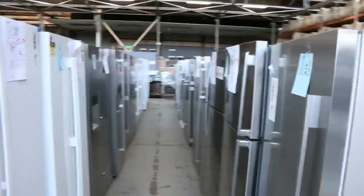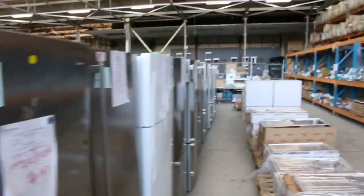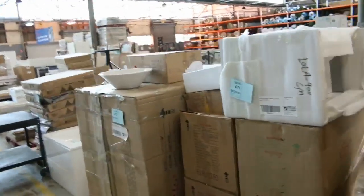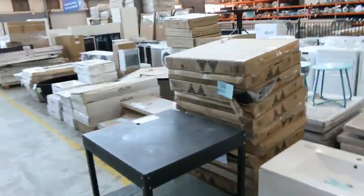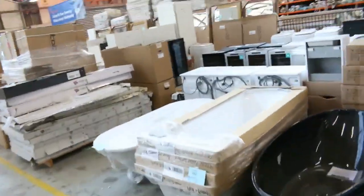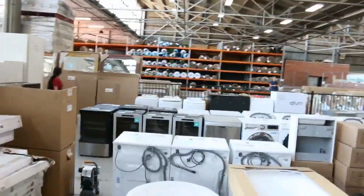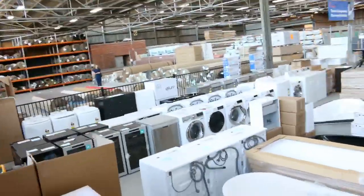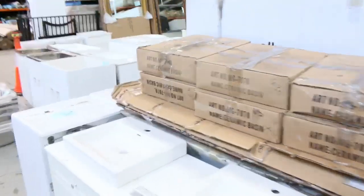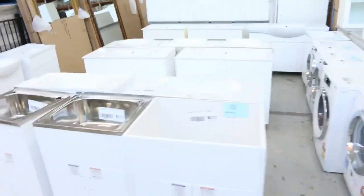Into the home renovators auction, where we've got hundreds of lots once again — heaps and heaps of fridges, heaps of sinks, vanity units, vanity basins. Look at all those appliances over there — a sensational selection. There's kitchens, some outdoor furniture, some spas, mirrors, and laundry tubs. Great looking auction.